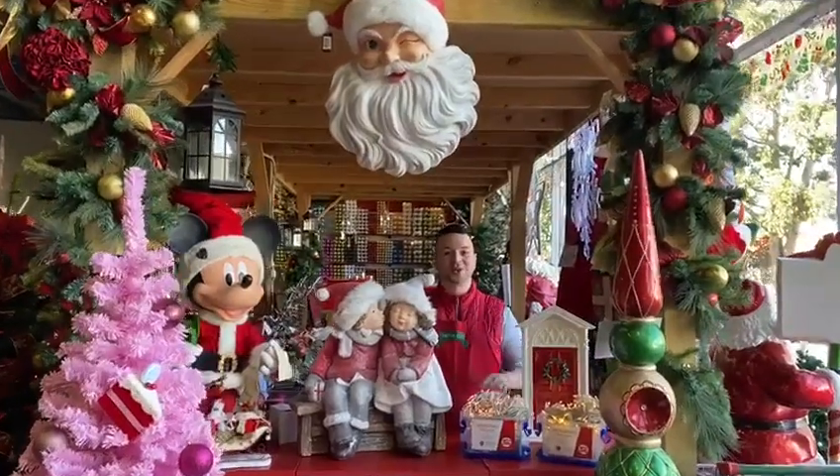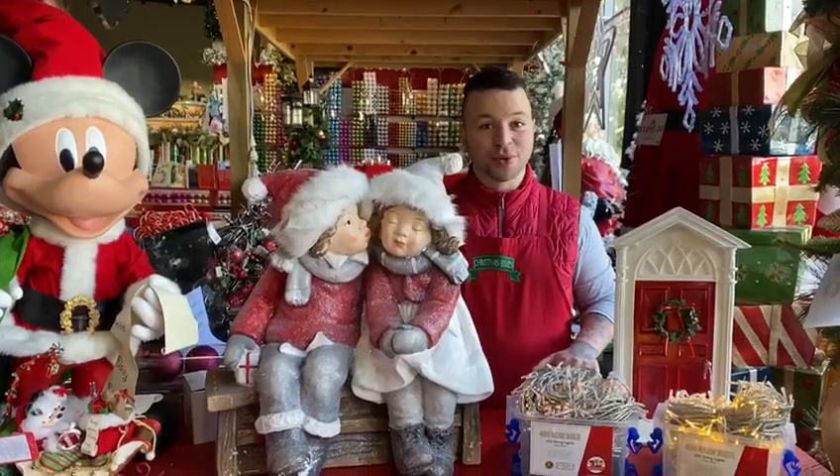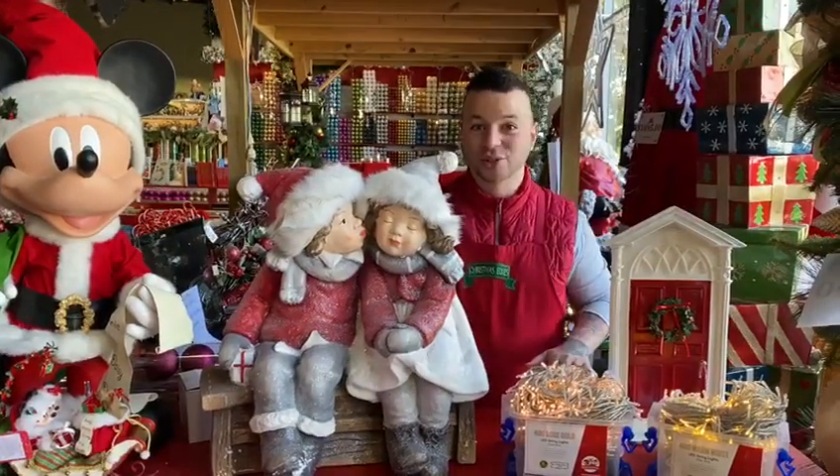Hi everyone and welcome back to What's New Wednesday. On today's video I'm going to show you a range of new products that have just arrived in store for 2020.